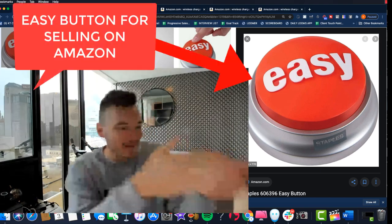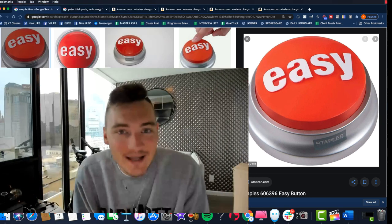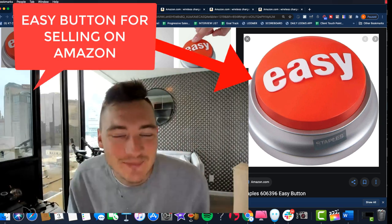All right, look — what if I showed you an easy button for Amazon FBA, for product research, for finding a product? Would that help you out? This is going to probably blow your mind a little bit, so stick with me.